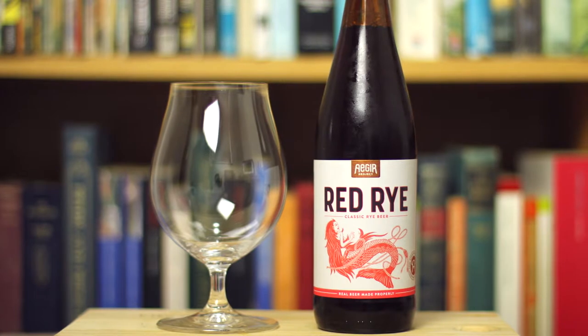Hello and welcome to Maltops and Fiction. It's time for another beer review and today I'm going to be reviewing a beer from the Ager Project — it's their rye beer, Red Rye.